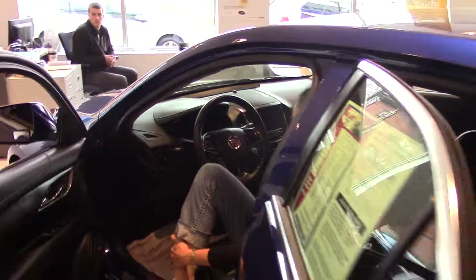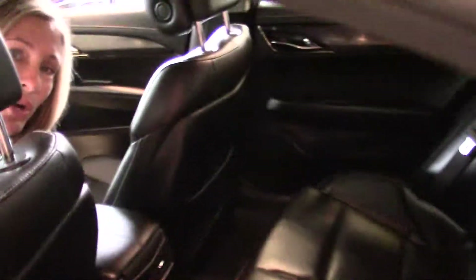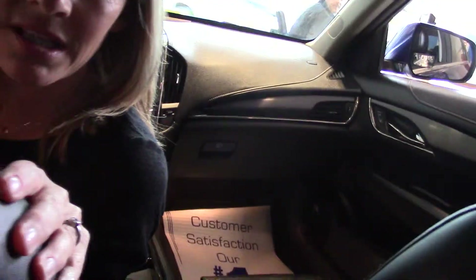We've got some beautiful black leather in here, heated seats, Bluetooth, steering wheel audio controls, dual digital climate control. It's got all the bells and whistles. It's a gorgeous car. Bose stereo system, and as you can tell, it's super, super clean.